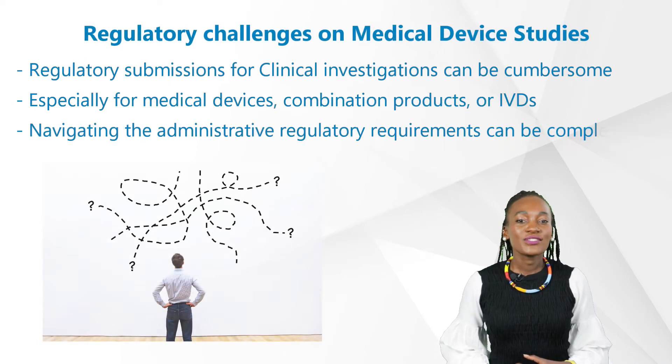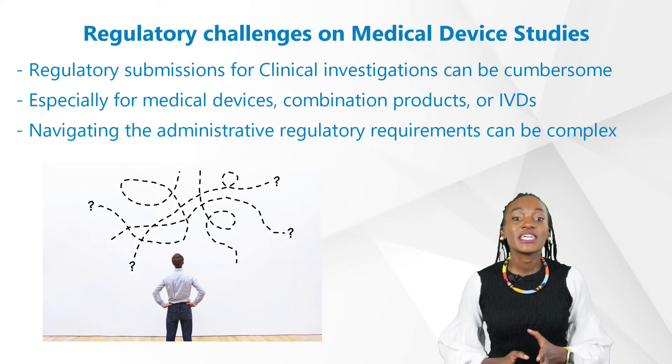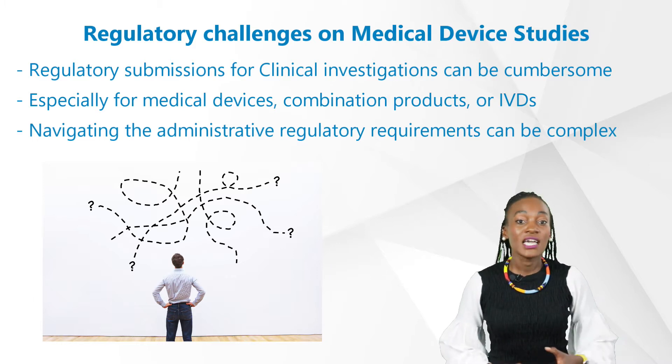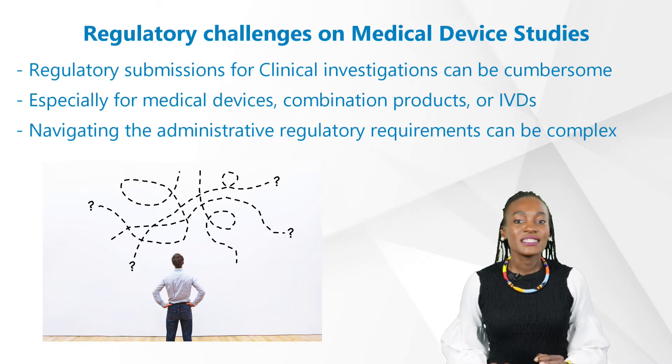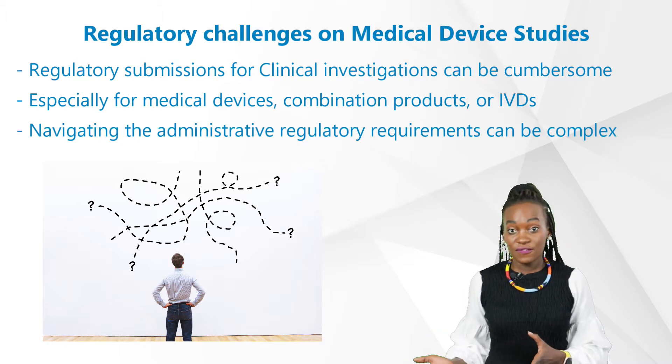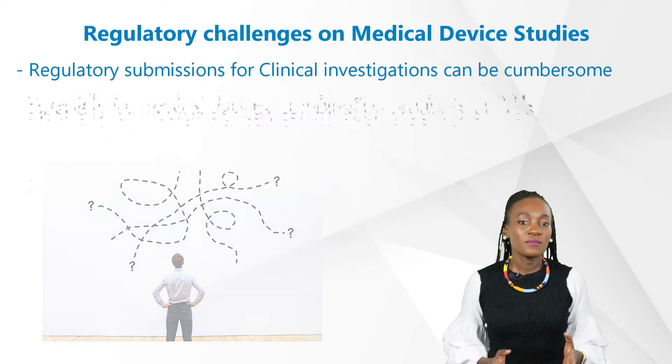Regulatory submissions for clinical investigations can be extremely cumbersome, especially when it comes to regulatory pathways for medical devices, combination products, or even IVDs. Navigating the administrative regulatory requirements across different regions not only requires a comprehensive knowledge of the relevant volumes of regulations, articles, and directives, but it's also vital to be aware of the cultural differences of that particular region that will impact the submission process for the product.